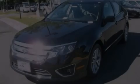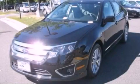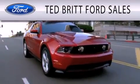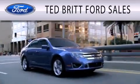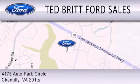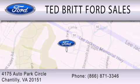Call or visit us right now and arrange your test drive today. Ted Britt Ford Sales is dedicated to doing everything possible to ensure that the experience you have selecting your next vehicle is as pleasant as possible. We are located at 4175 Auto Park Circle in Chantilly.